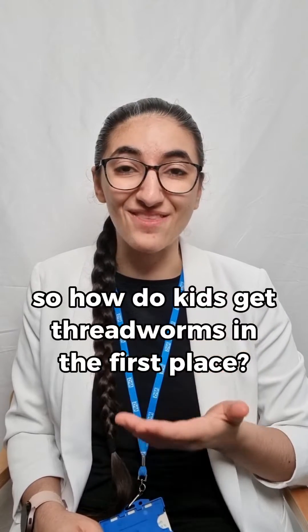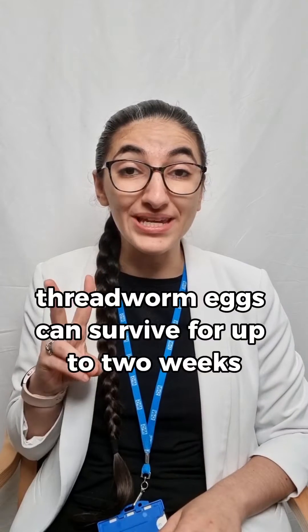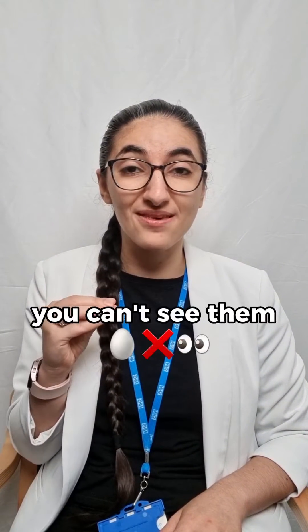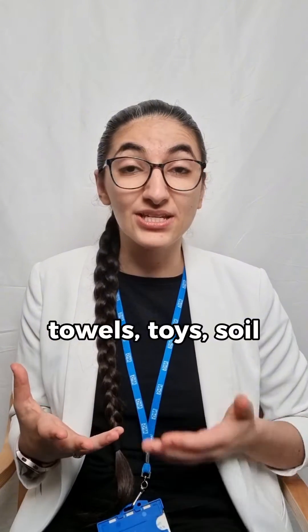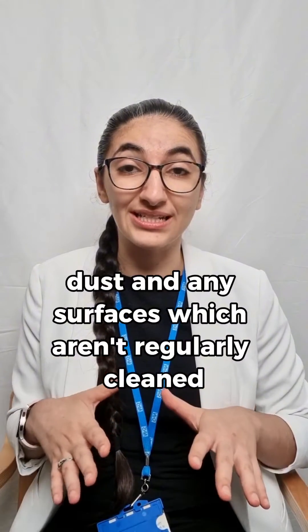So how do kids get threadworms in the first place? Threadworm eggs can survive for up to two weeks outside of a human body and they're so small that you can't see them. They stick to things like food, bed linen, clothing, towels, toys, soil, dust, and any surfaces which aren't regularly cleaned.